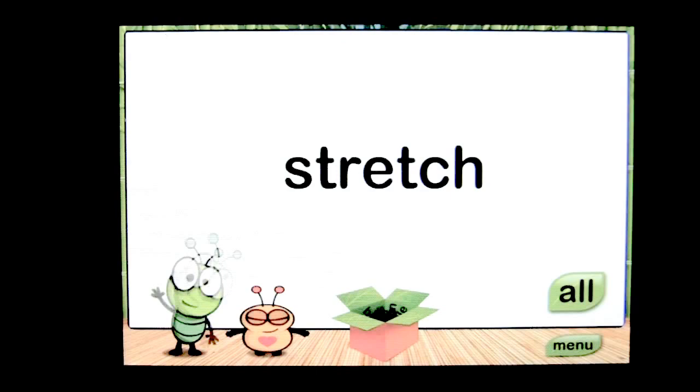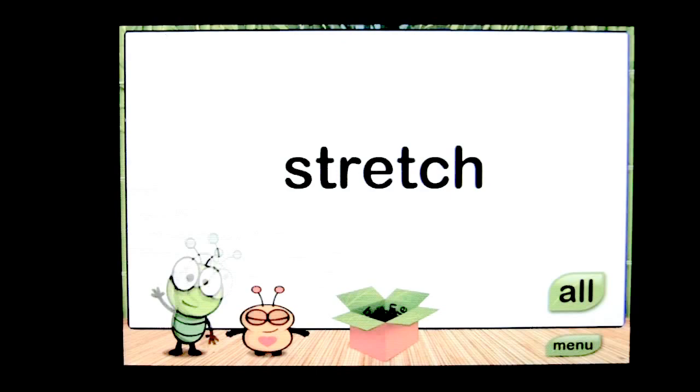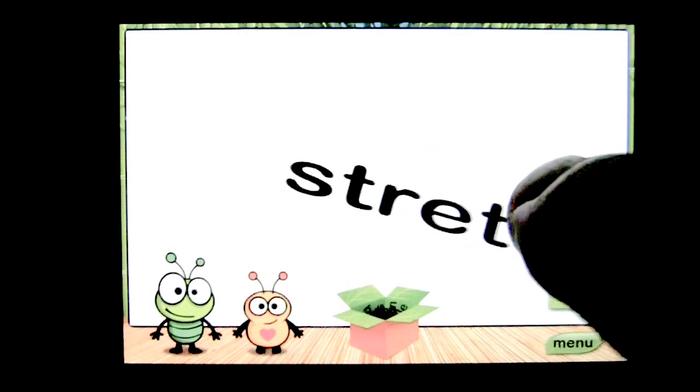To switch to a new word, simply tap on the box and you're going to get 'stretch.' This is Stretch here and he stretches when you tap on him. Squish is there and she tries to stretch. And then you can take the word and stretch the word, which is pretty cool. See what happens when you let go.